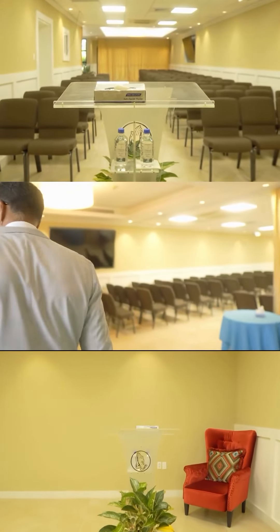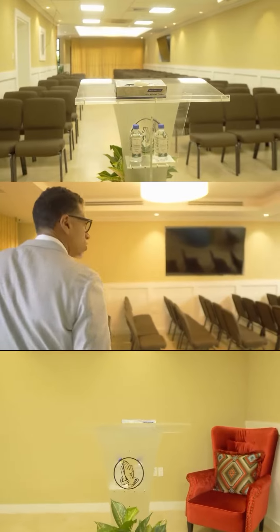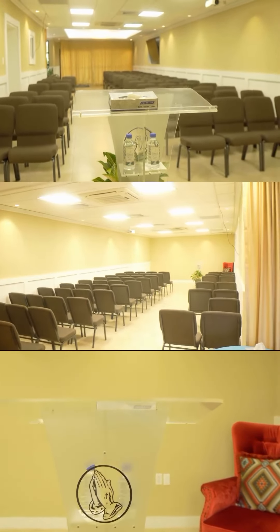This is our chapel where we host services and large visitations for families.